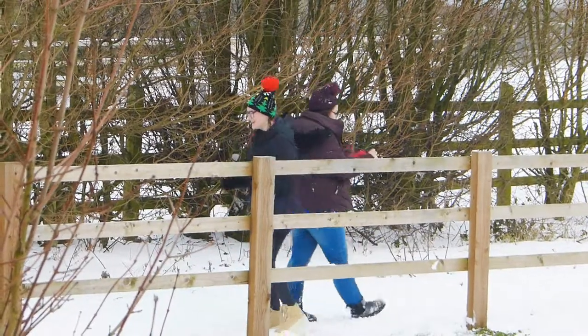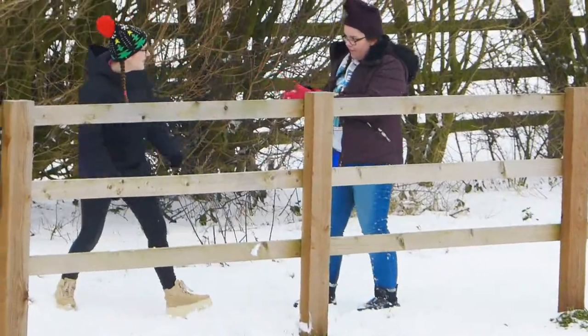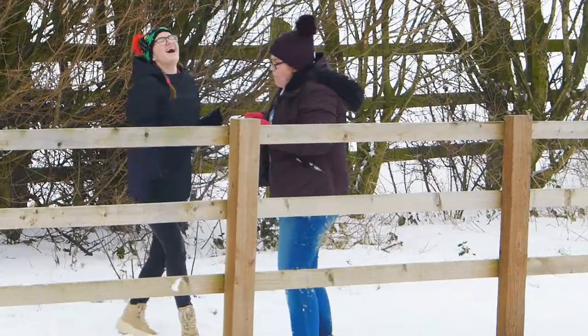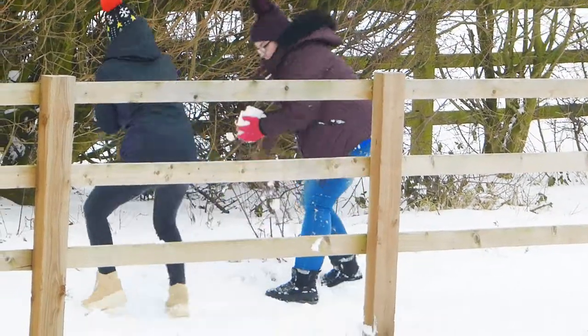Not very often are we having snow in this country. Sometimes winter passes without any snow. This winter we were lucky — we had snow before Christmas and three days of snow in March.